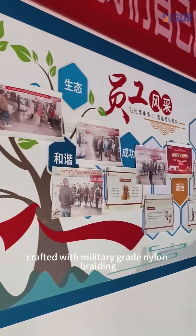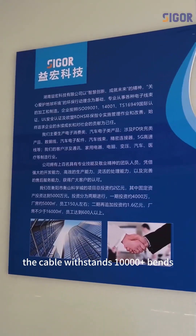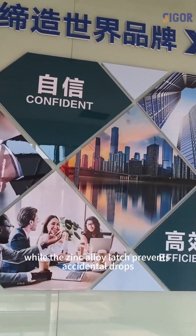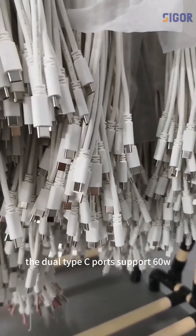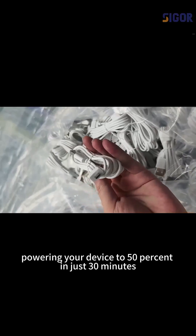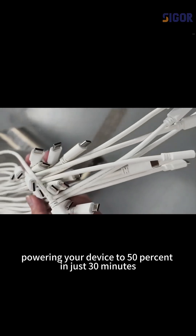Crafted with military-grade nylon braiding, the cable withstands 10,000-plus bends, while the zinc alloy latch prevents accidental drops. The dual Type-C port supports 60W super-fast charging, powering your device to 50% in just 30 minutes.